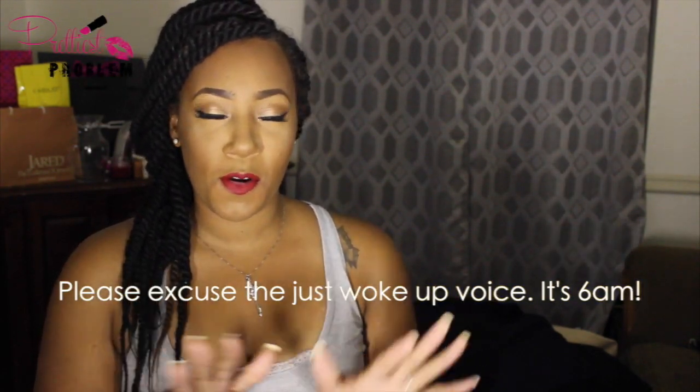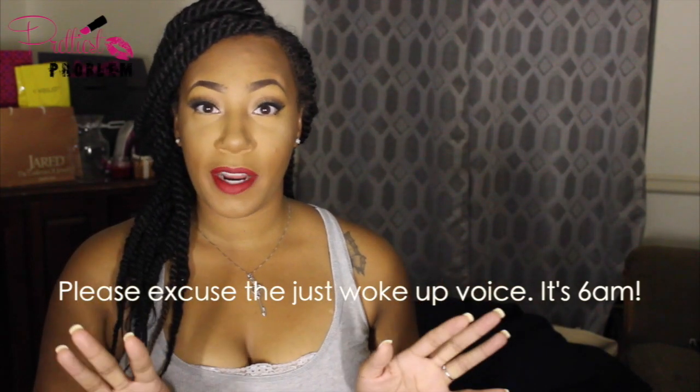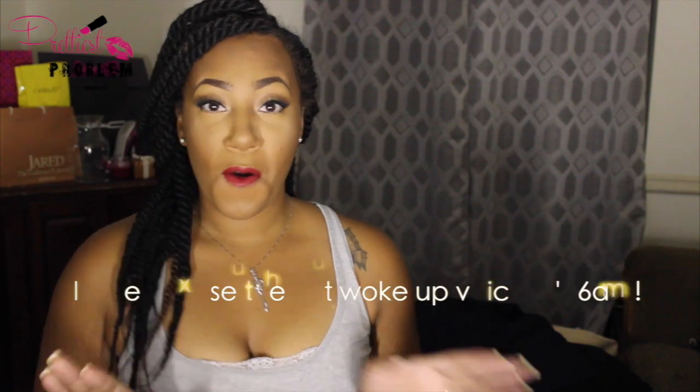Hey guys, welcome back to my channel. I'm Michelle with Prettiest Problem, and today I have another thrift haul. I am so excited — it's been long overdue. I've had hell trying to record this video. Last time I recorded it, I hated my makeup, I looked like a raccoon. I literally have like 20 minutes to film this, so I'm gonna rush through the pieces to show you all the goodies.